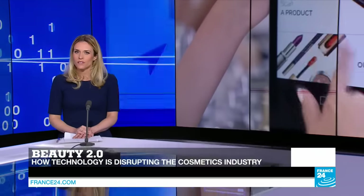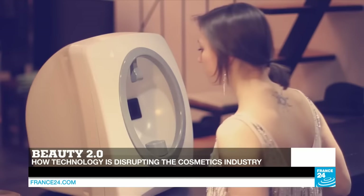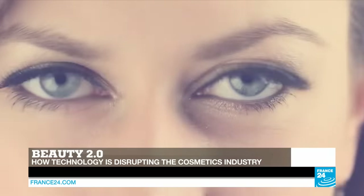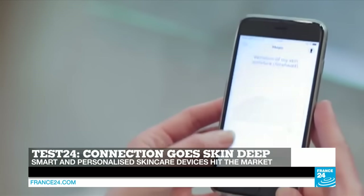Hello and welcome to Tech24, I'm Julia Seeger. In this edition, we tell you all the different ways in which the cosmetics industry is embracing technology as it attempts to attract a new wave of digital natives. From advanced facial mapping to augmented reality, we highlight the market's greatest disruptors. Plus, we test a myriad of connected objects that will help you analyze and take care of your skin in a digital way.